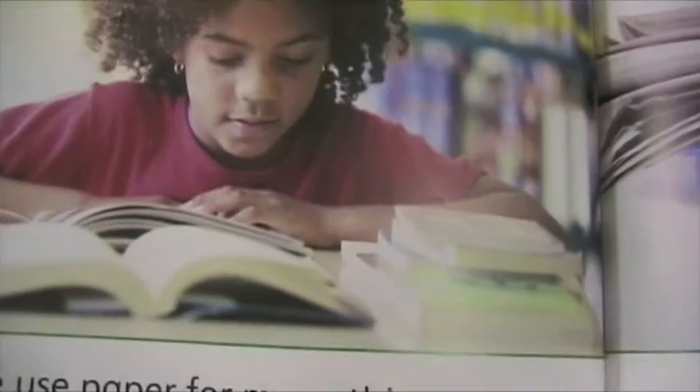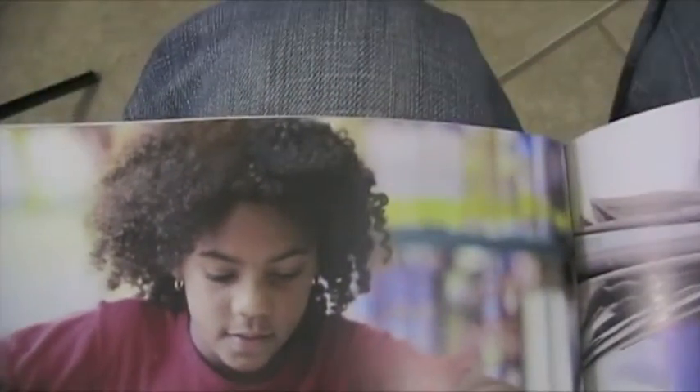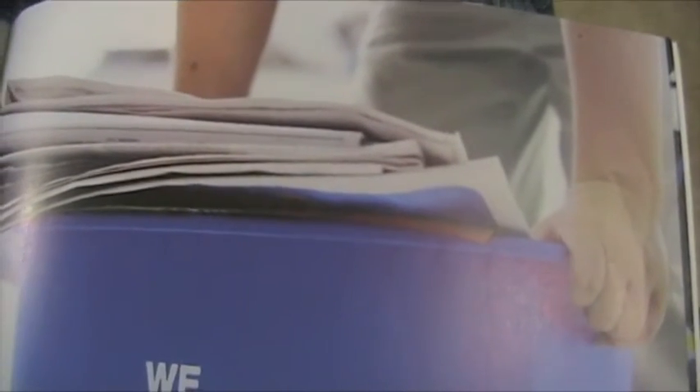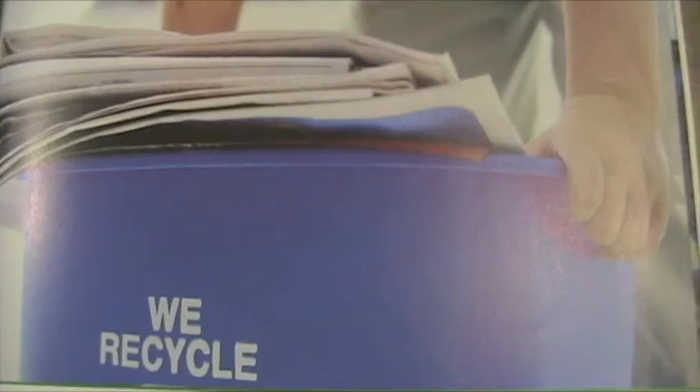Now look at this. This book is made out of paper. This girl is reading a book. We use paper for many things — it's made out of paper. Now we can recycle paper. Don't just throw it in the garbage. Throw it in the recycler. We don't waste paper. We help the environment.